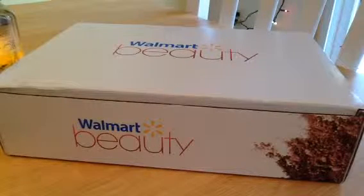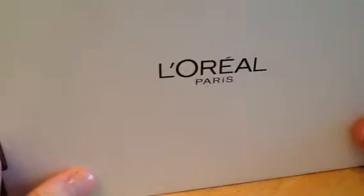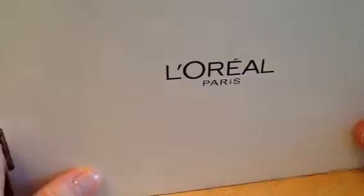Here is my favorite beauty subscription box from Walmart. It's only quarterly, four times a year, but it's only five bucks, and it's well worth it in my opinion. I'm not sure what's in it, but a little hint — there must be something in there from L'Oreal Paris, which I love their products. So let's open and see what we got here.